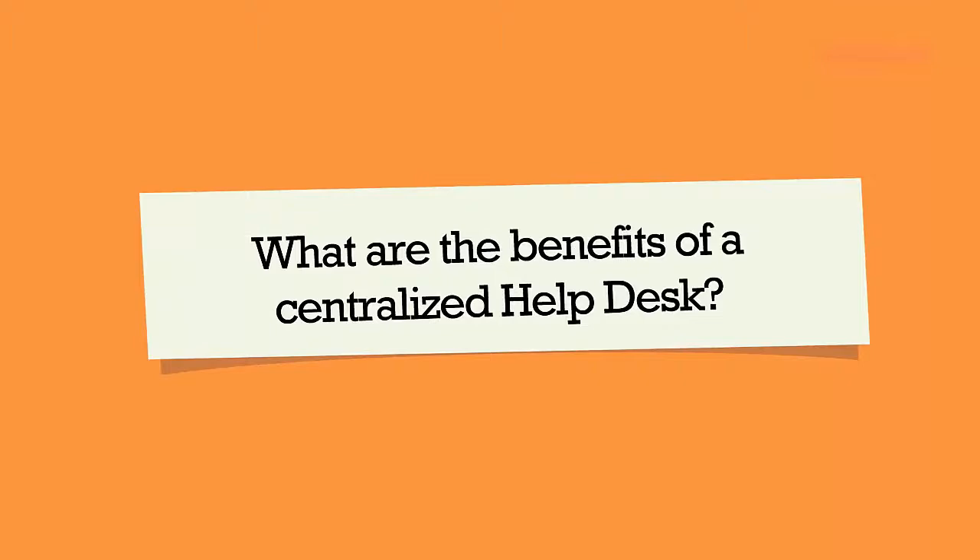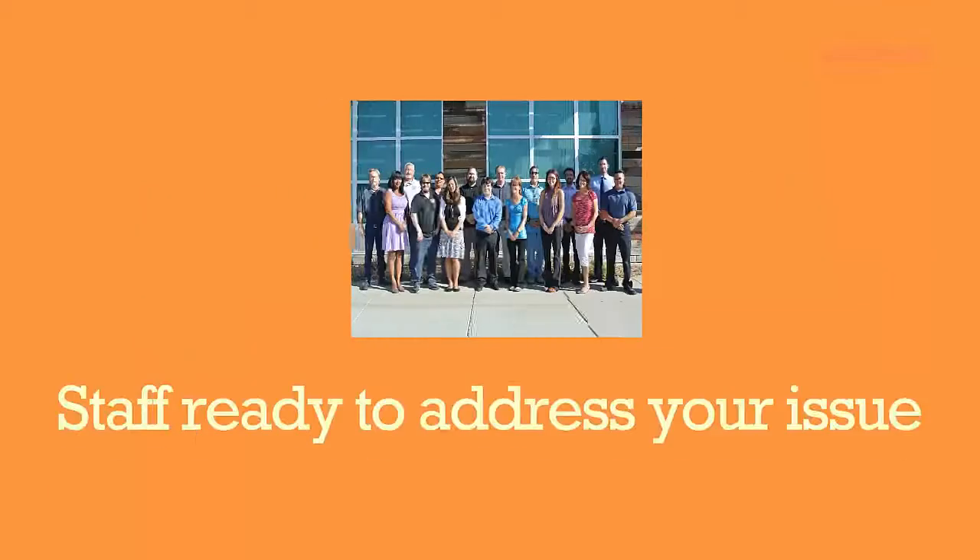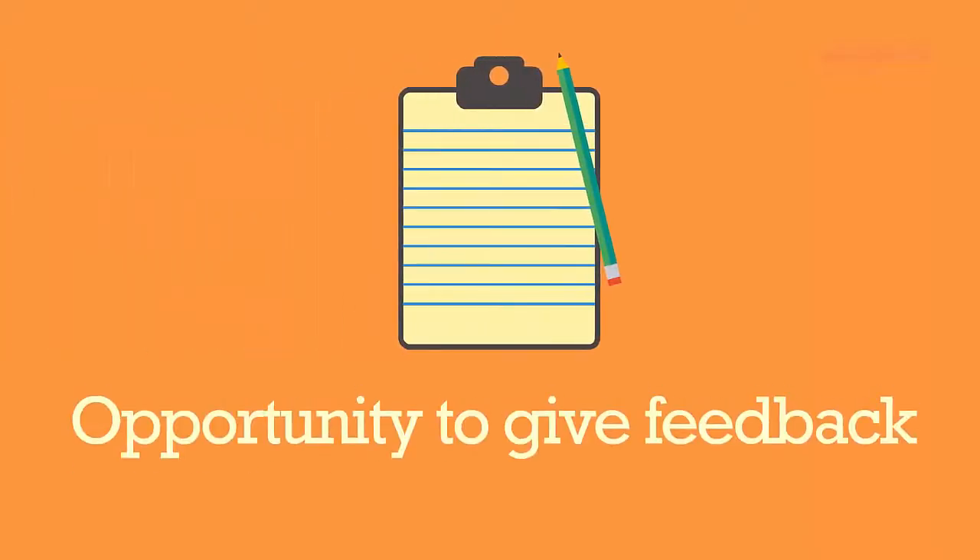There are several benefits of the new centralized help desk. One, there will always be staff ready to address your issue. A pool of highly qualified technicians are monitoring the help desk so that you know your issue will be responded to right away. You no longer need to worry who you should contact if your on-site technician is away on vacation or attending a meeting. Two, when your issue is resolved, you will now have an opportunity to give feedback to the help desk staff member or your digital support technician.